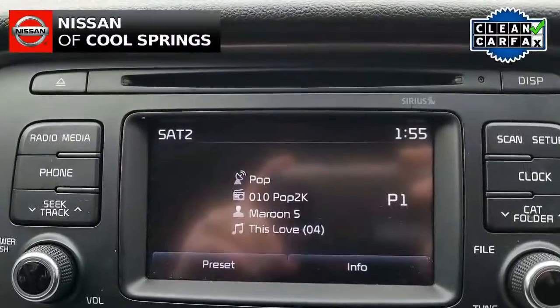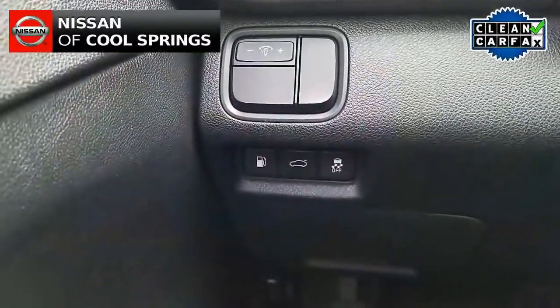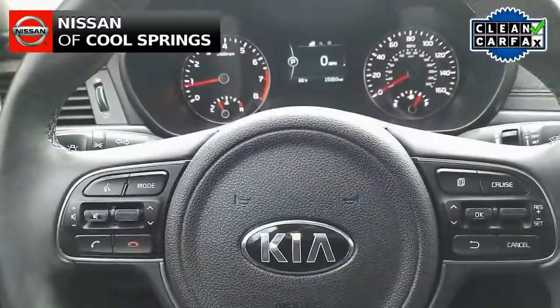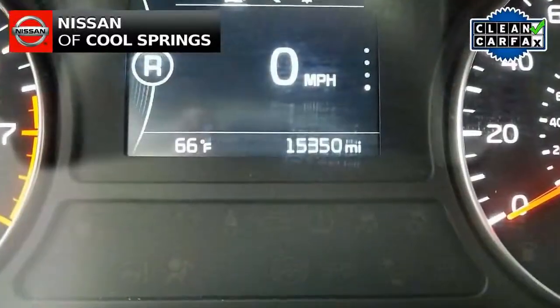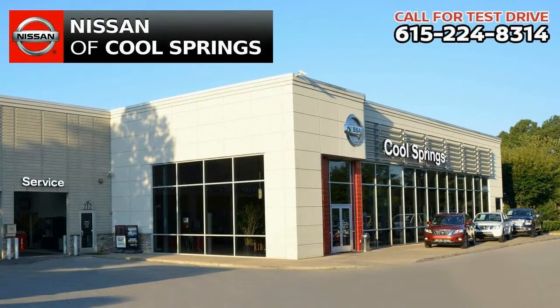Not to mention backup camera and more. All you need to do is give us a call at 615-224-8314 and we'll be glad to set up a time for your test drive. We look forward to seeing you here at Nissan of Cool Springs, where we make car shopping easy and affordable.